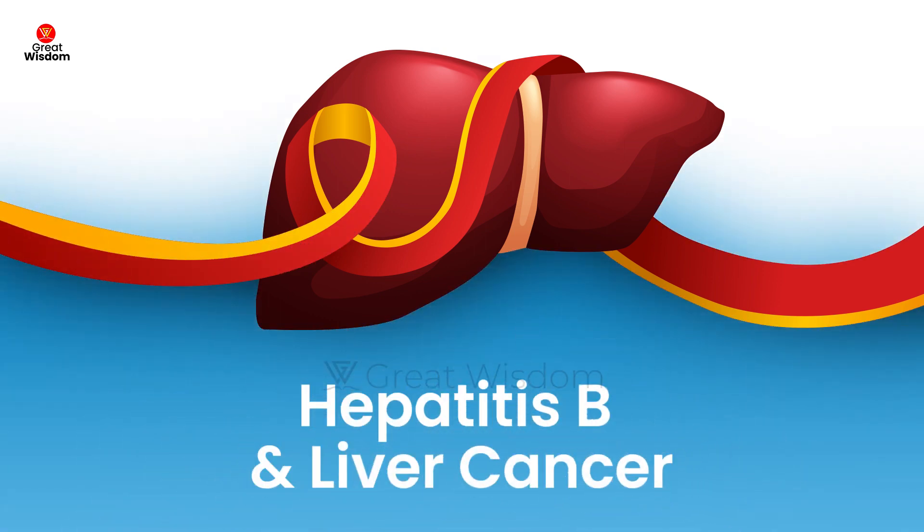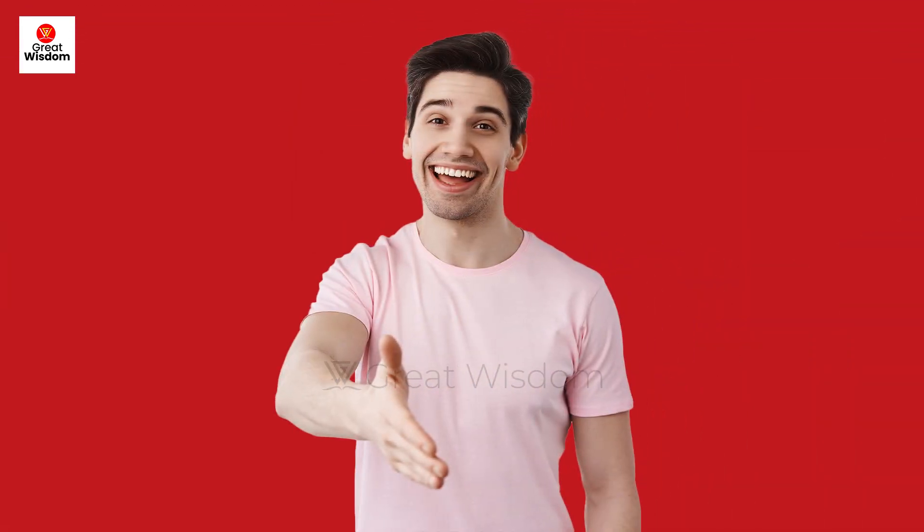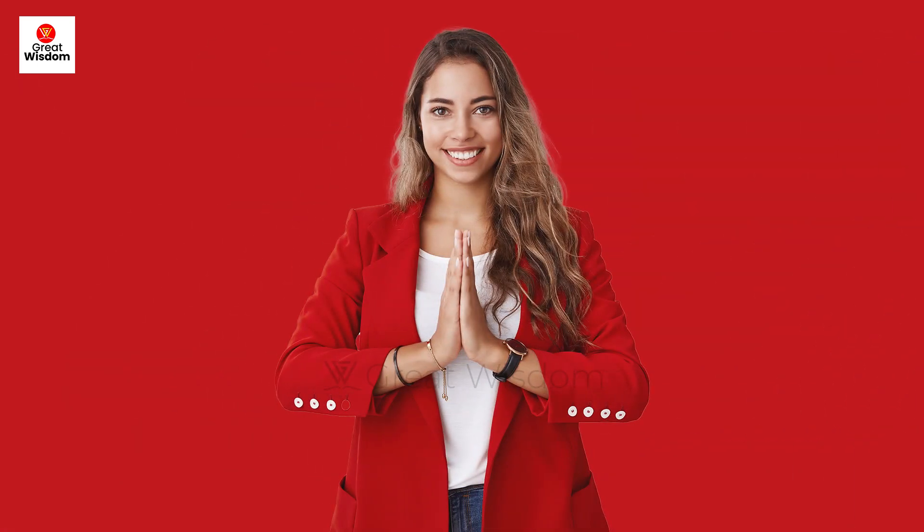Hepatitis B and Liver Cancer. Hello friends, welcome to our Health Poster YouTube channel. In this video we will discuss why chronic hepatitis B is the cause of liver cancer. Please watch this video till the end. If you are new to our channel, please subscribe.